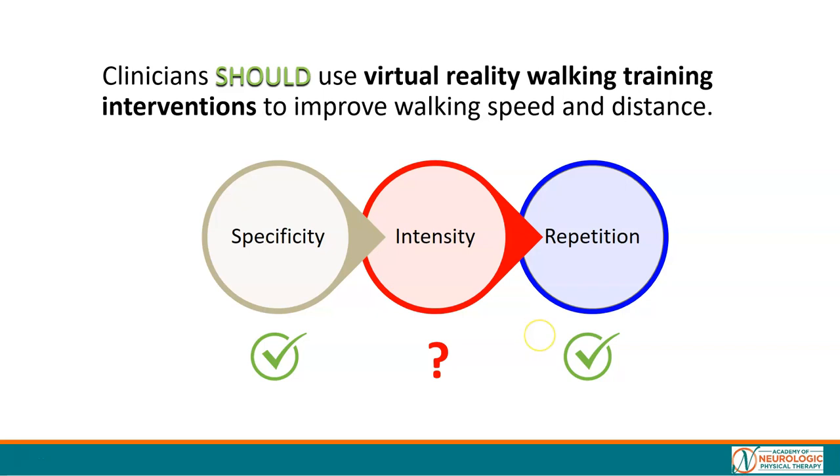Using this checklist, virtual reality walking training interventions are specific to the task of walking. In the articles under study, intensity was unsure, but high-dose practice of walking training was provided. This tells us that if we're going to use virtual reality walking training, we should probably ensure we have a heart rate monitor on to ensure the practice is intense enough.